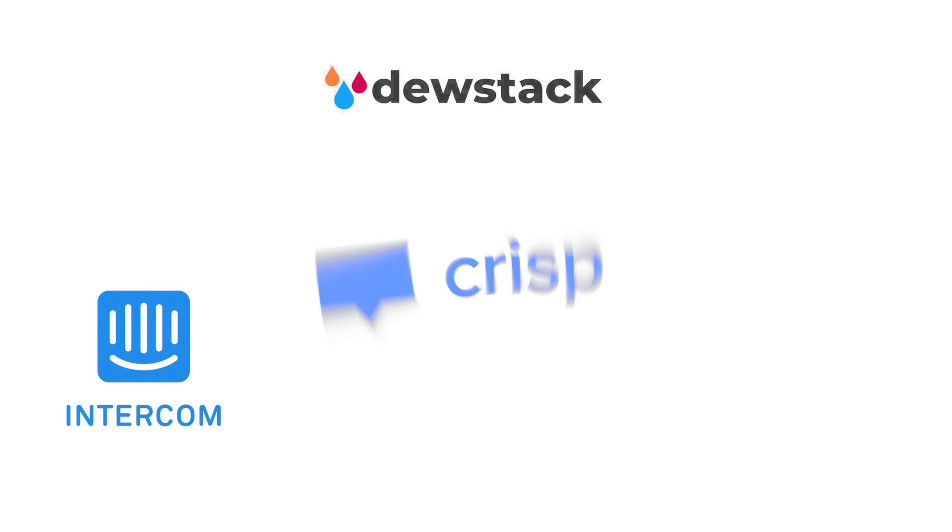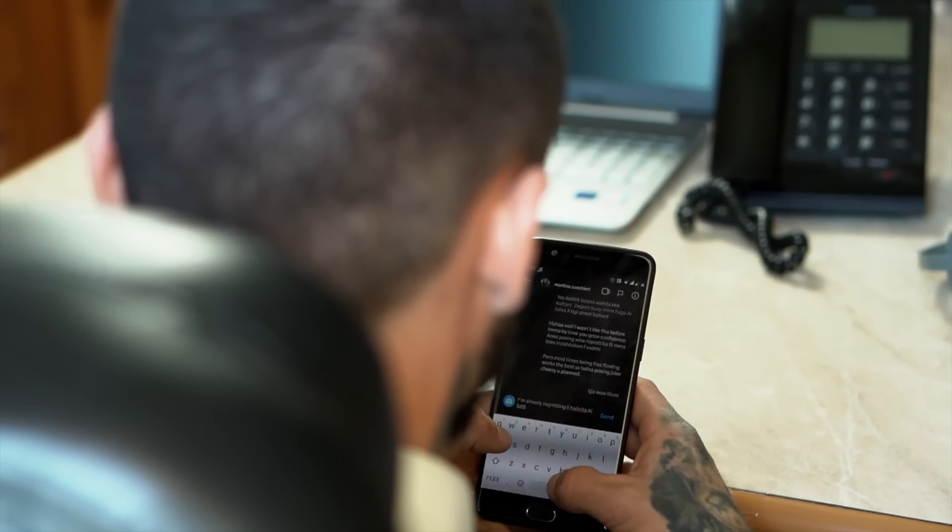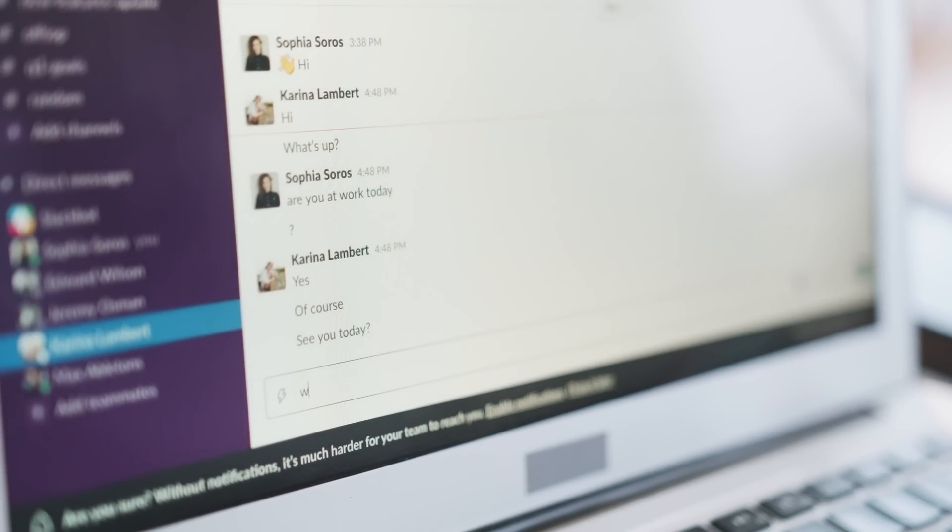Because DoStack integrates seamlessly with Intercom, Crisp, and Talk.to, you can continue to provide chat support from your existing platform right on your documentation. That's big for me because if the chats aren't coming into Slack, I'm not responding to the chats.